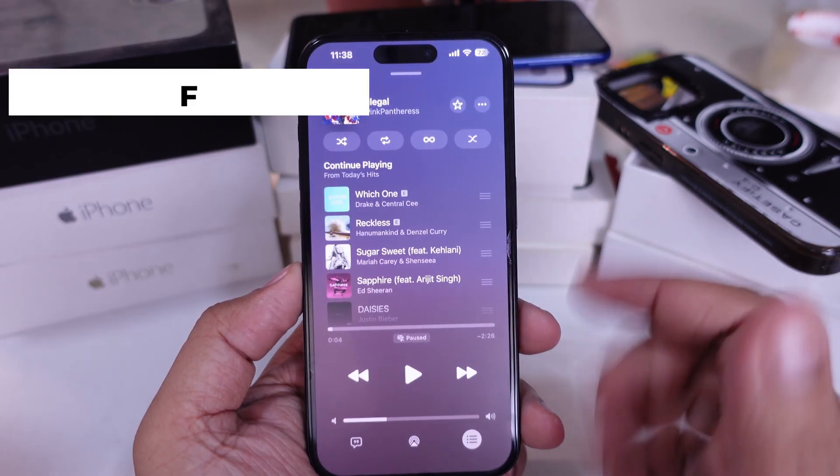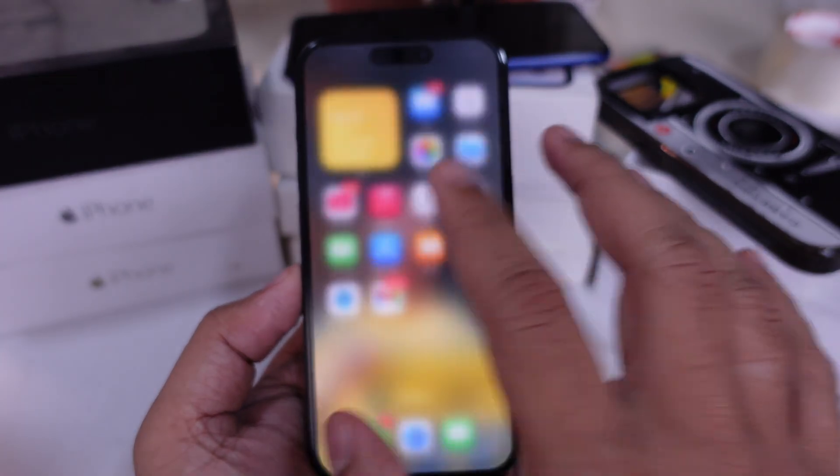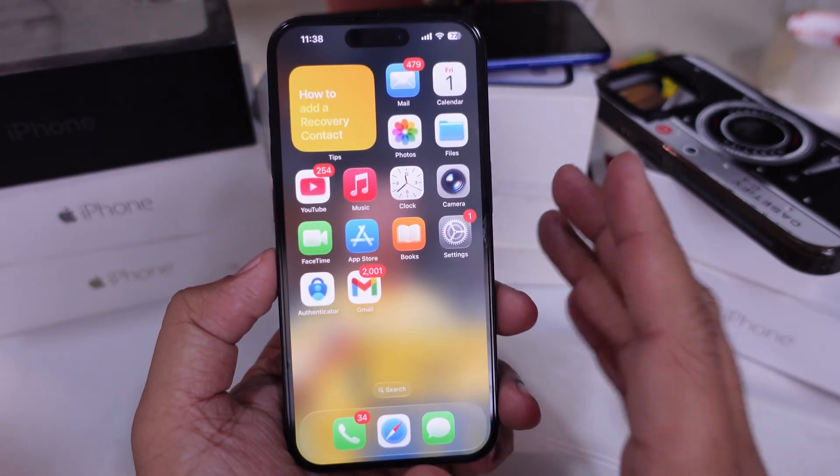First off, force close the Apple Music app. Swipe up from the bottom of your screen, find the app, and flick it off the screen to shut it down. Then open it again and try playing your music.